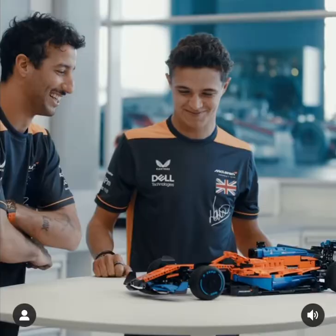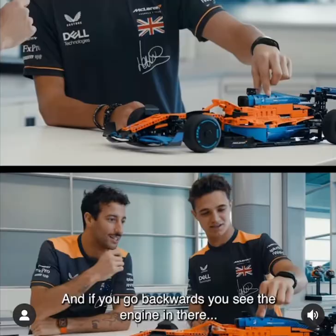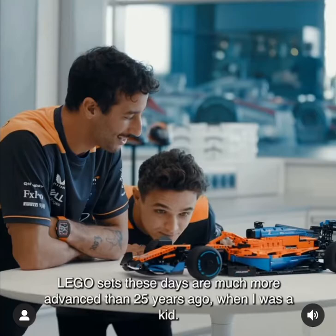Do you reckon I can fit in there? I would say everything would fit — watch your head. Oh, here we go. It's active suspension. It's very nice to drive this one. And if you go backwards, you can see the engine. Wow, that's actually really cool.